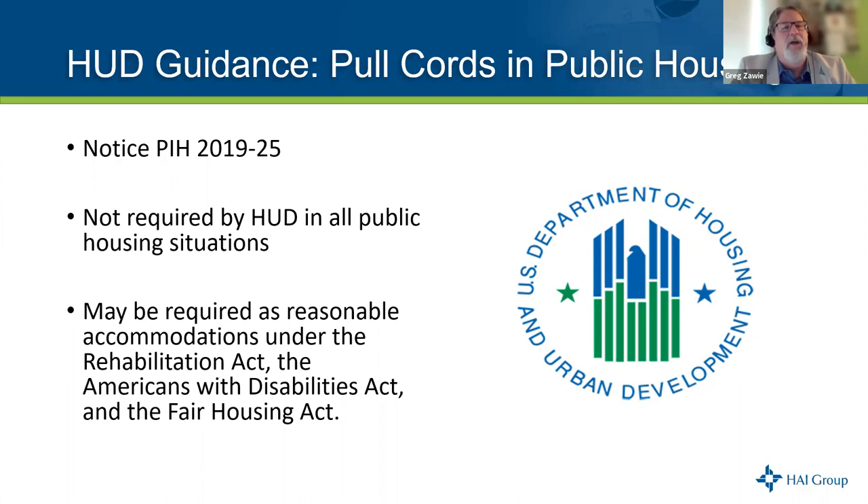HUD notice PIH 2019-25 outlines the guidance on pull cords in public housing. It is not required by HUD in all public housing situations — so you don't have to have it. However, it may be required as a reasonable accommodation under the Rehabilitation Act, the Americans with Disabilities Act, and the Fair Housing Act. So if you have ADA-compliant units, chances are those are required to have a pull cord system of some nature. We strongly recommend consulting with legal counsel or an appropriate subject matter expert if you're unsure whether these reasonable accommodations apply to your agency.